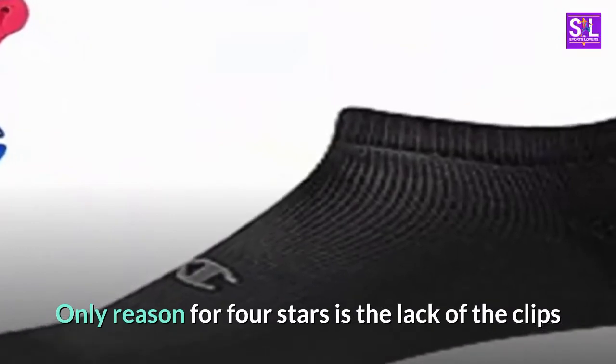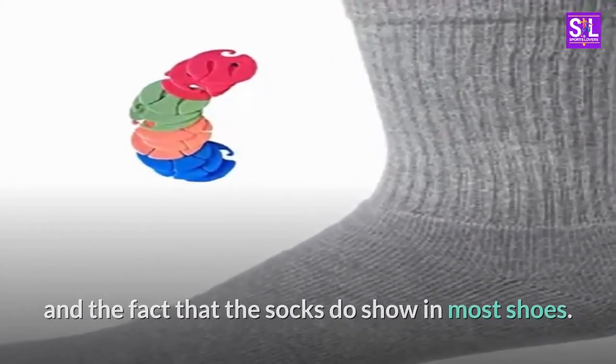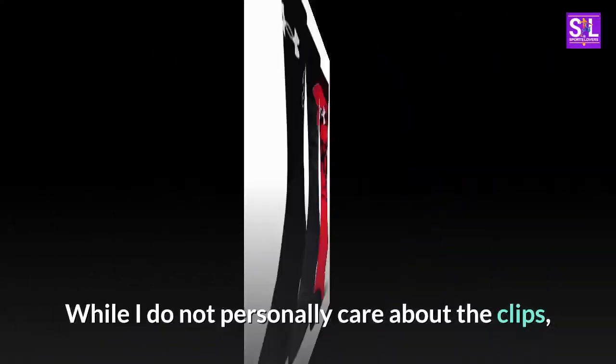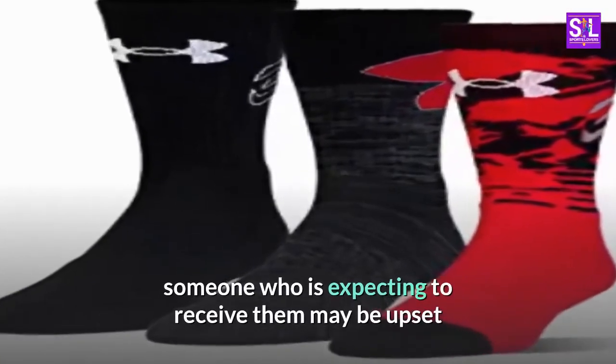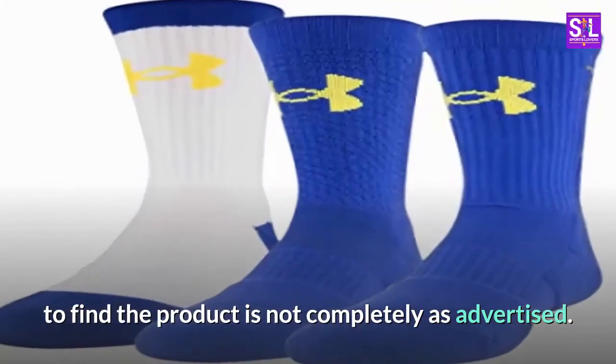Only reason for 4 stars is the lack of the clips and the fact that the socks do show in most shoes. While I do not personally care about the clips, someone who is expecting to receive them may be upset to find the product is not completely as advertised.